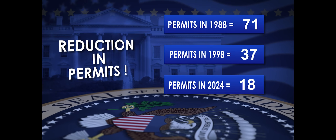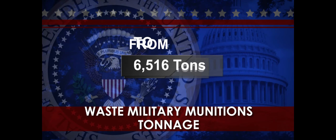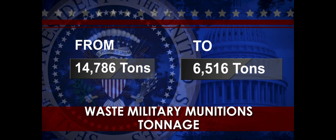The Army has also drastically reduced the amount of waste military munitions treated by open burn and open detonation, from 14,786 tons in 1998 to a current five-year average of 6,516 tons, through the implementation of reuse, recycling, munition-peculiar equipment, and alternative technologies.